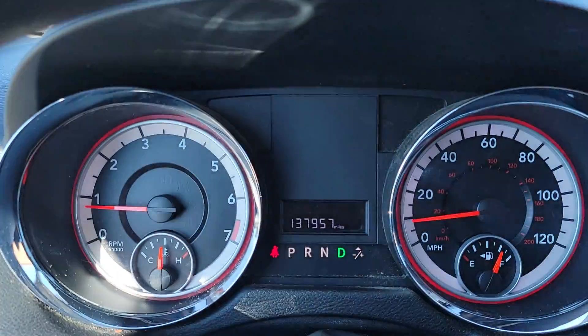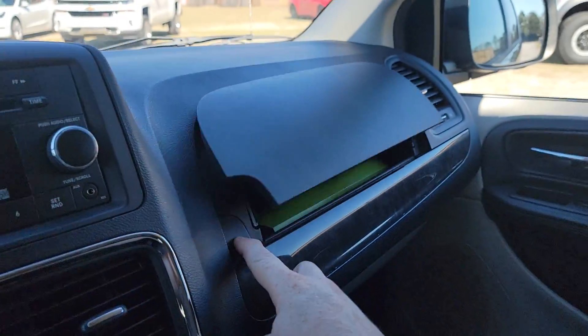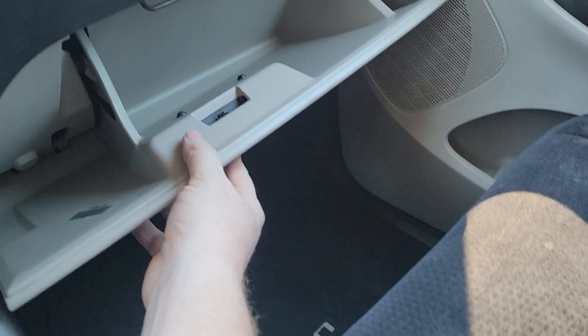Okay, quit beeping at me — I got you, seatbelt. You do have a cubby here with a bunch of service records from the previous owner, and there's also a glove box down here.